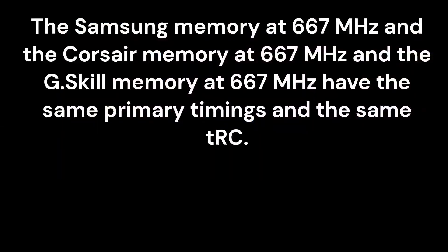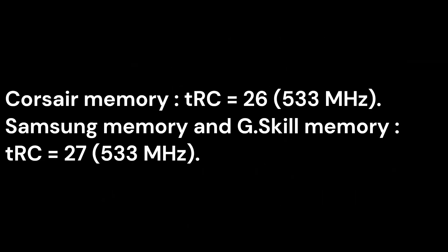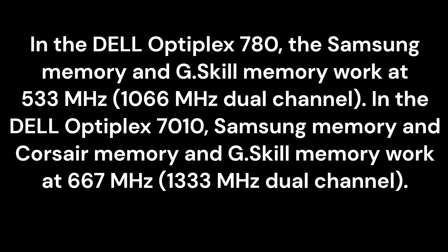The Samsung memory and the Corsair memory and the G.Skill memory at 667 MHz have the same primary timings and the same TRC. The Samsung memory and the G.Skill memory at 533 MHz have the same primary timings and the same TRC. The Samsung memory and the Corsair memory at 533 MHz have the same primary timings but different TRC — Corsair has TRC-26 and Samsung has TRC-27 at 533 MHz. In the Dell Optiplex 780, Samsung and G.Skill work at 533 MHz. In the Dell Optiplex 7010, Samsung, Corsair, and G.Skill all work at 667 MHz.